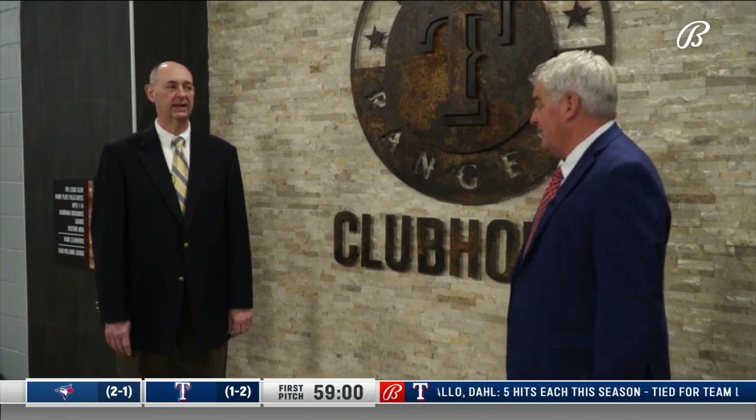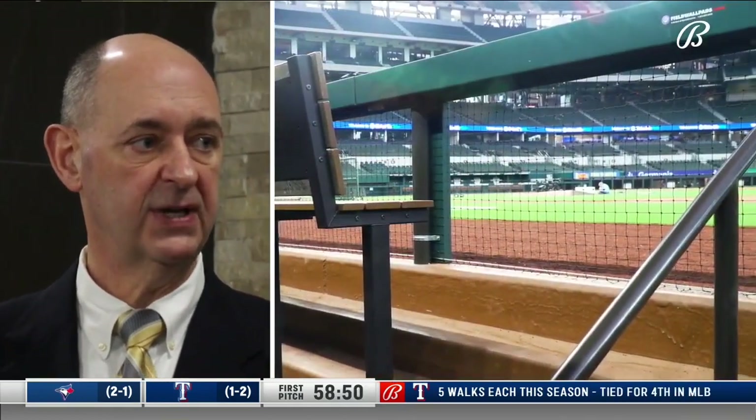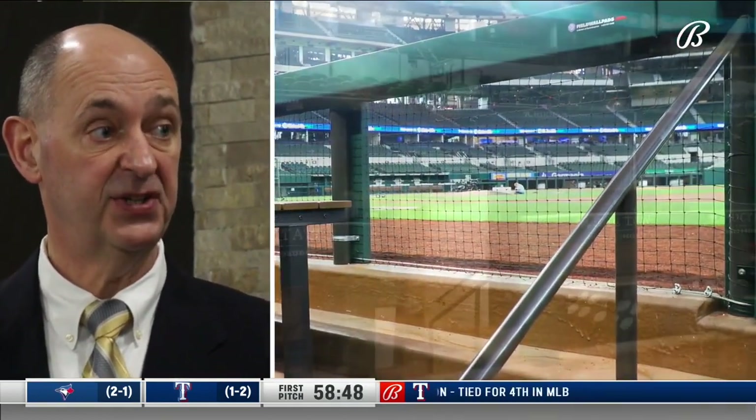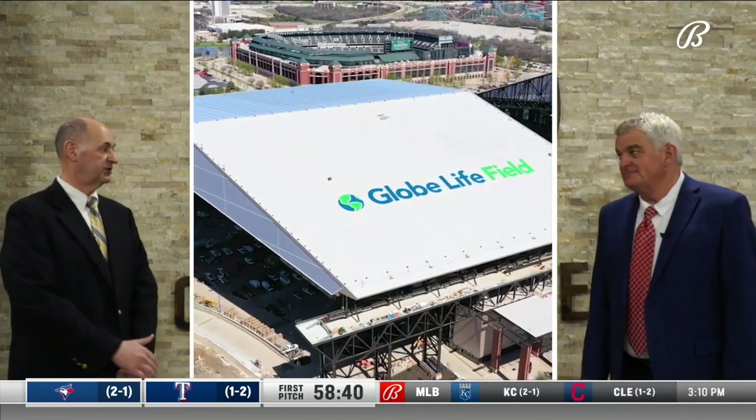Before we go in, Rob, there was a lot of thought about where this thing would be located. Early in the design process, we made a decision that we would stay in the first base dugout. So when we made that decision, we said, let's make sure that we orient our offices and the access to this space on the same side of the field. At Globe Life Park, our offices were out in center field, so we wanted everything to be as convenient as it could be here.